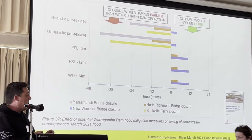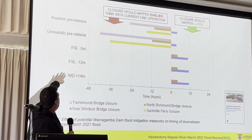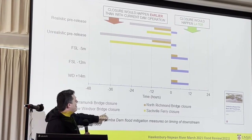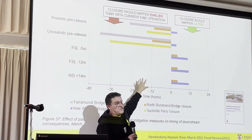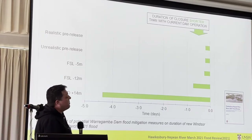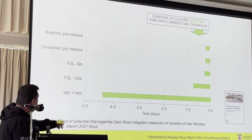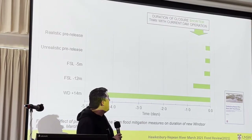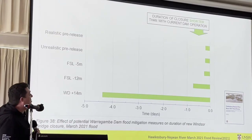In terms of downstream impacts — reducing the full supply level by 12 metres versus raising the Warragamba Dam by plus 14 metres — this is the new Windsor Bridge and North Richmond Bridge, and when each of them would be closed. It's more or less the same in this case, so you can achieve that particular outcome either way. Looking at the duration the new Windsor Bridge has been closed, there's a significant difference — but this is after the fact; this is when we can actually start to recover and reopen the bridge. Raising the Warragamba Dam performs significantly better than reducing the full supply level by 12 metres in that case.